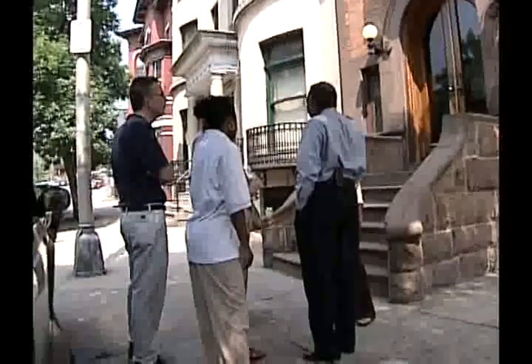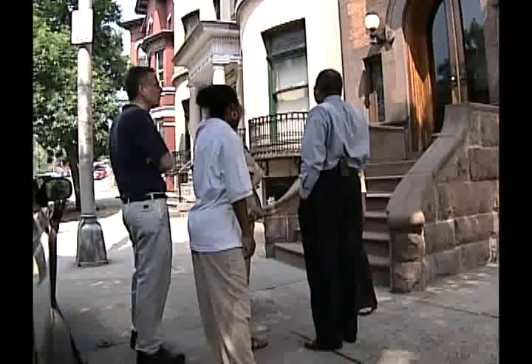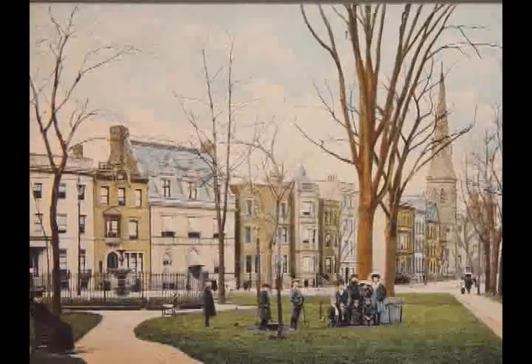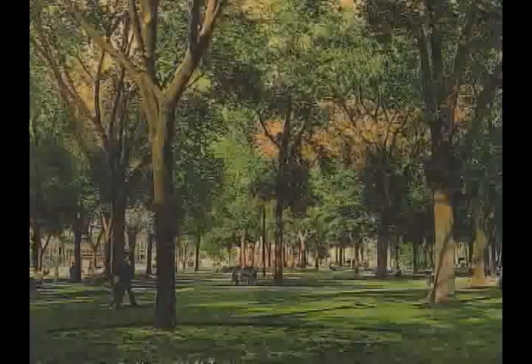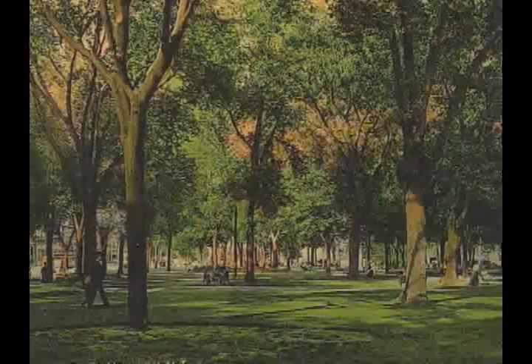Mostly our fond memories are deeply embedded in the neighborhoods in which we live. And this is my neighborhood. We're in Lincoln Park, which is a mid-19th century green space turned residential. It's the last of Newark's three downtown parks.